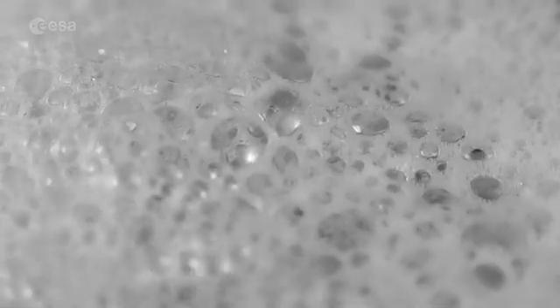Foams are not very stable on Earth because the liquid between bubbles flows downwards. As a result, the liquid film around the bubbles becomes very thin, the bubbles start to break and the foam collapses.